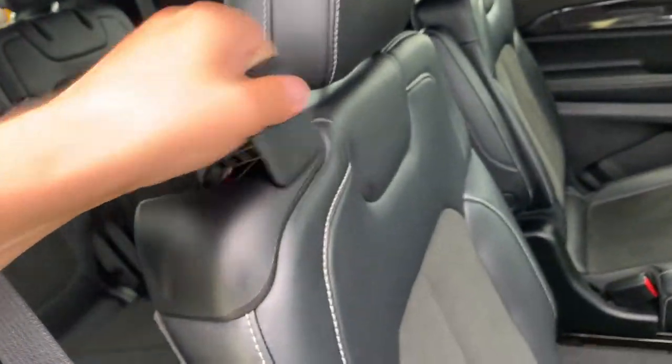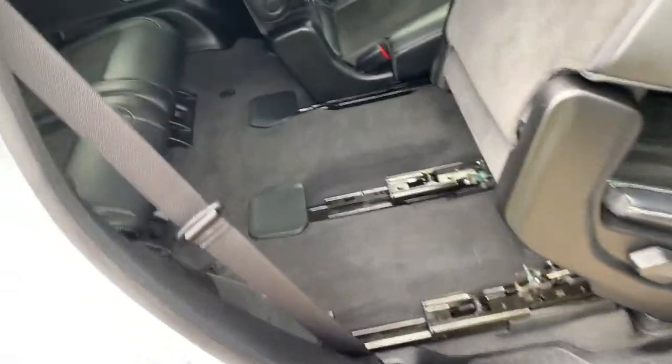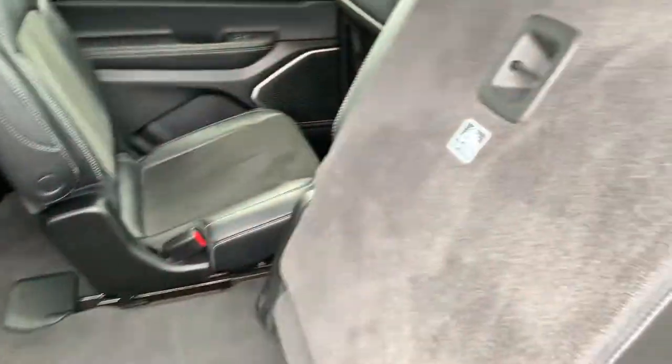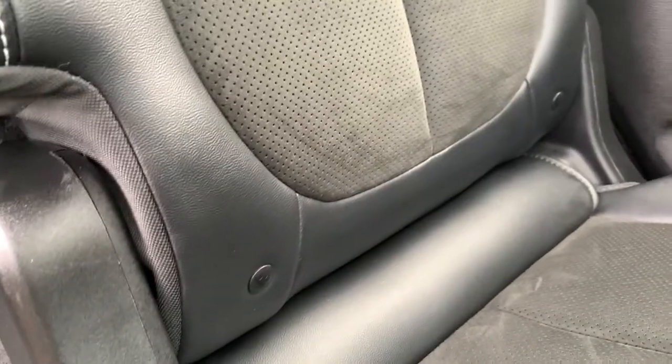To enter the third row seating, just pull the handle — the seat folds up and out of the way, giving super easy access back there. You'll also notice child seat anchors on the back of the second row, with the lower anchors found in between the fold at the front, indicated by those black plastic circles.